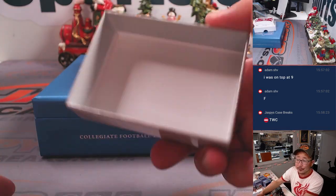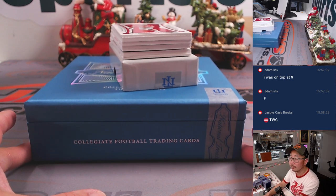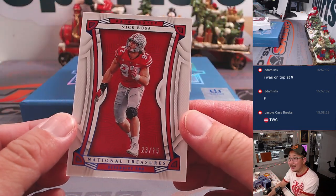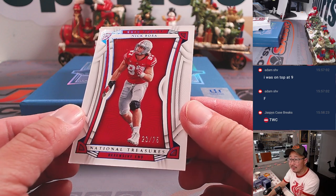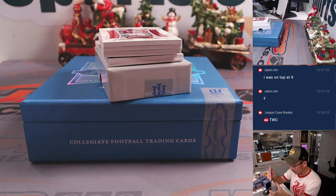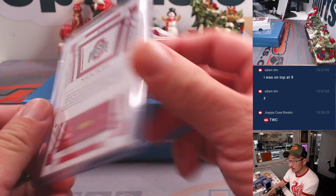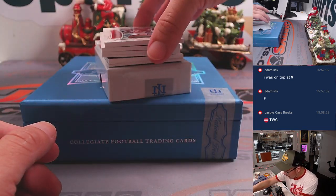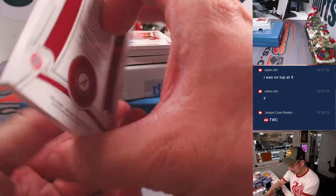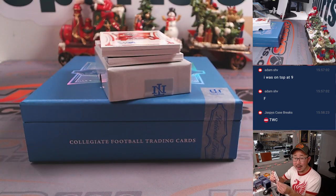We have a redemption here — so Matt, you already have something. First out of the gate: Nick Bosa, 23 out of 75. That'll go to Chad in the number three. You'll get any and all redemptions in this one box break, including one-of-one redemptions.